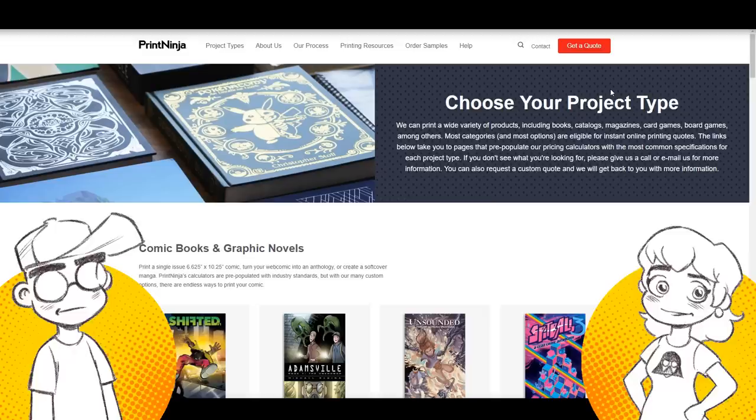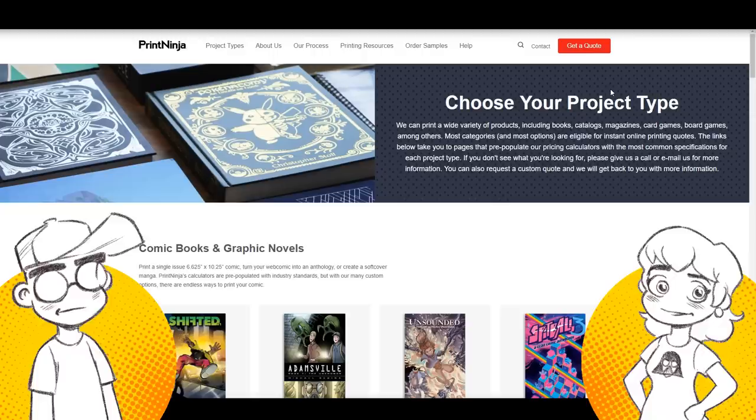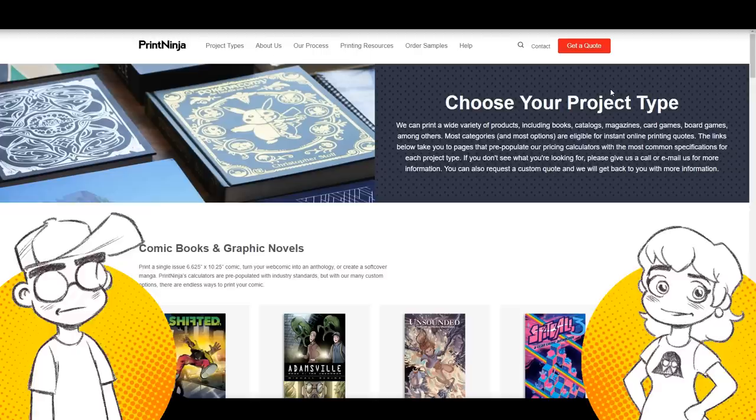So first we're going to talk about offset printing, and a lot of people get graphic novels printed. Something you also have to consider is are you printing in full color or black and white? Because that's going to affect price. Color is way more expensive. Really, the only comics that seem to print in black and white now are archival collections of comic strips or manga. Black and white printing is very reasonable compared to color — full color printing is expensive.